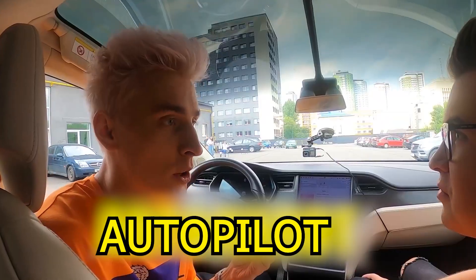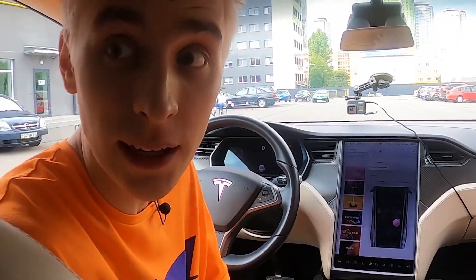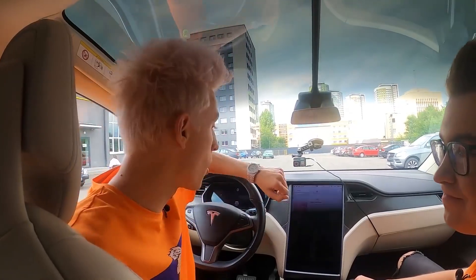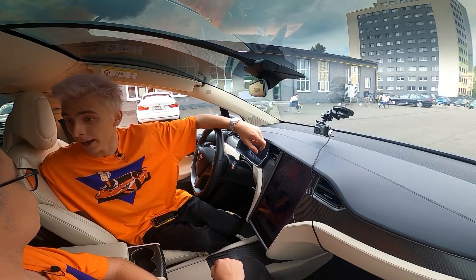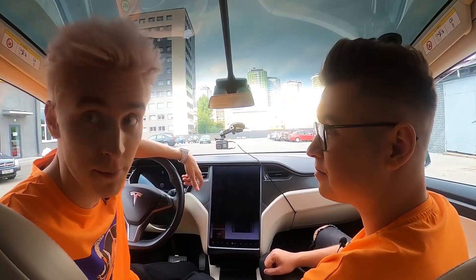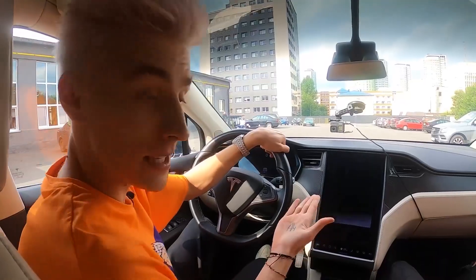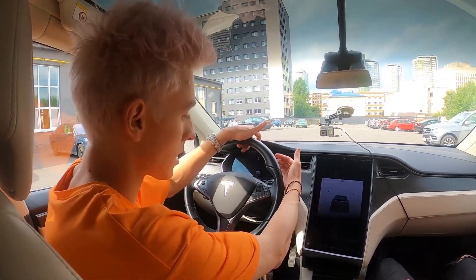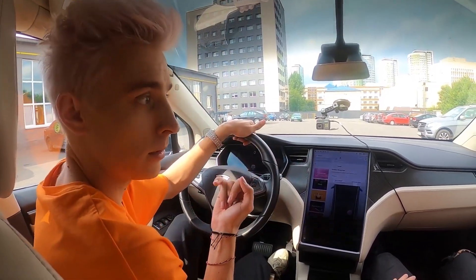A feature of the Tesla is the autopilot. Can it drive by itself? The car sees the whole road — it can see everyone around it and do everything it needs, even sleep. And there's no engine start button because it's completely electric. You just press go and it goes. I suggest a snack first — we can't be traveling hungry. Are we going to McDonald's? Yeah!